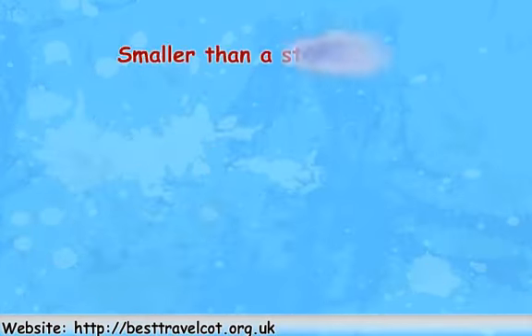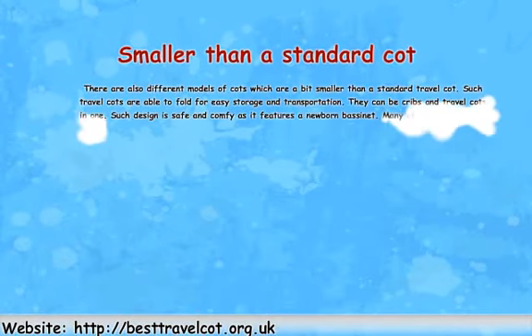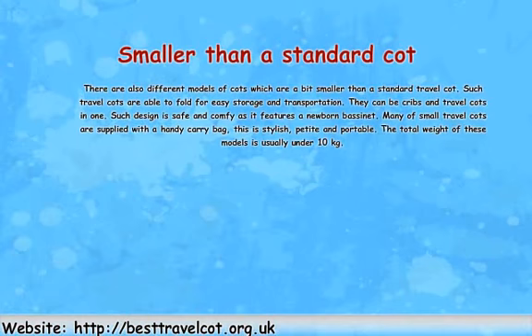Smaller than a standard cot. There are also different models of cots which are a bit smaller than a standard travel cot. Such travel cots are able to fold for easy storage and transportation. They can be cribs and travel cots in one. Such design is safe and comfy as it features a newborn bassinet. Many small travel cots are supplied with a handy carry bag. This is stylish, petite and portable. The total weight of these models is usually under 10 kg.